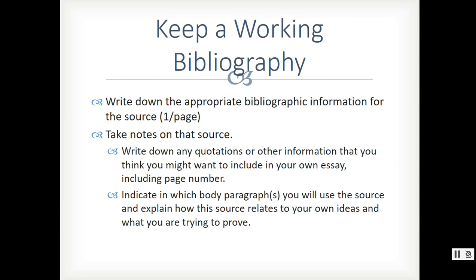The last thing I want you to do is indicate in which body paragraphs you're going to use the source, and explain how this source relates to your own ideas and what you're trying to prove. It's not enough to just take notes — you've got to tell yourself which paragraph you're potentially going to put that information in. If you cannot tell yourself where you're going to put it, then you do not need to write it down. You need to be able to explain to yourself why — is it support? Is it refutation? If you cannot tell yourself where you're going to put it and why, then you don't need that information.